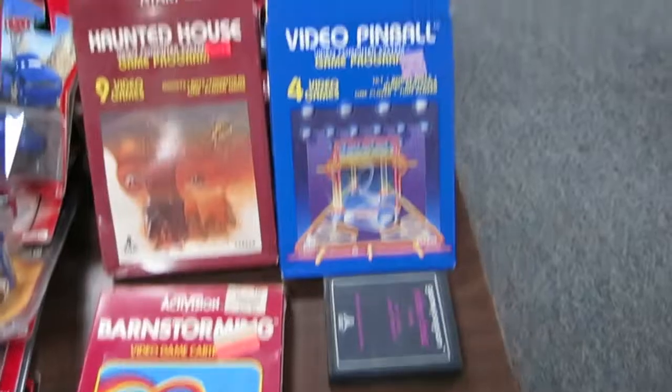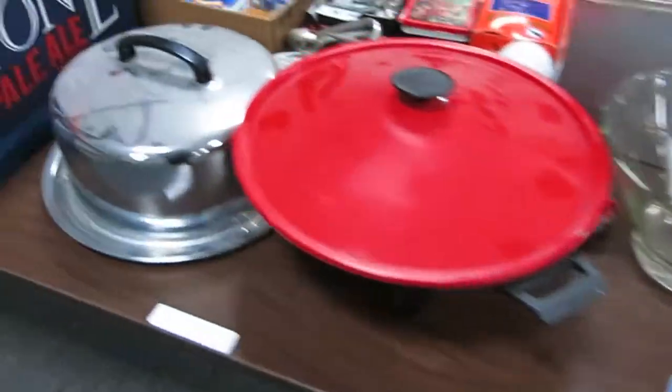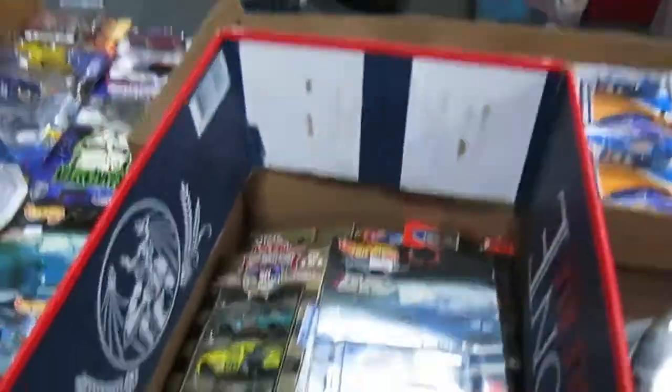We've got Brainstorm, Video Chess, Video Pinball, Haunted House — the games are there. Electric Walk. Just a ton of die-cast cars, guys — a ton of them.